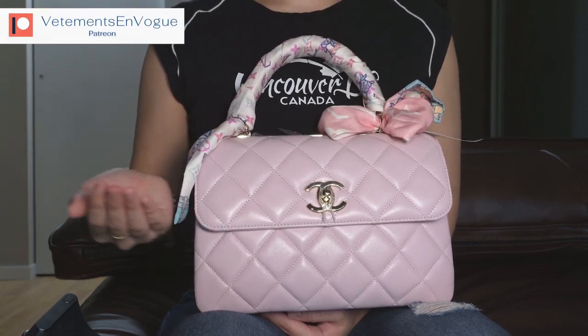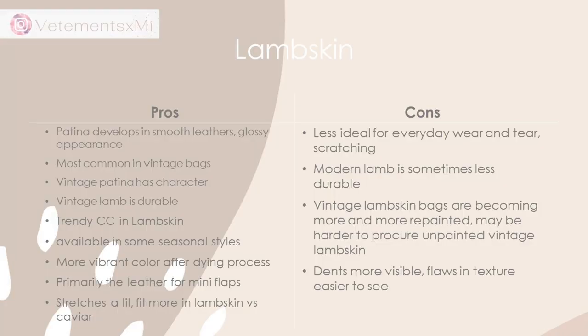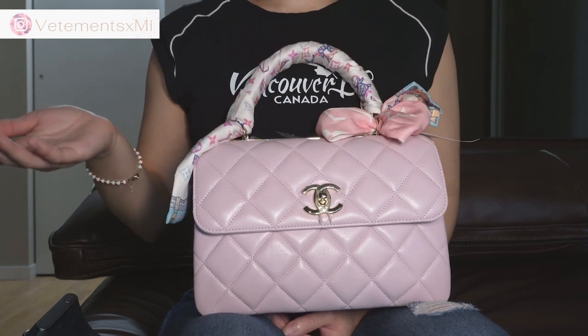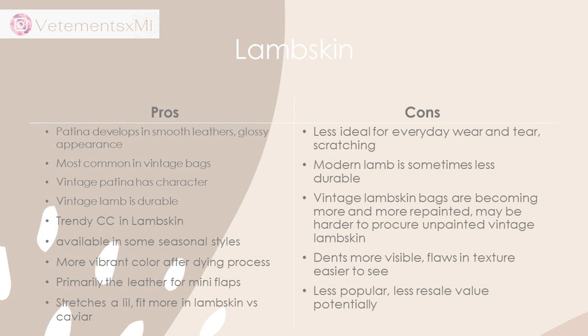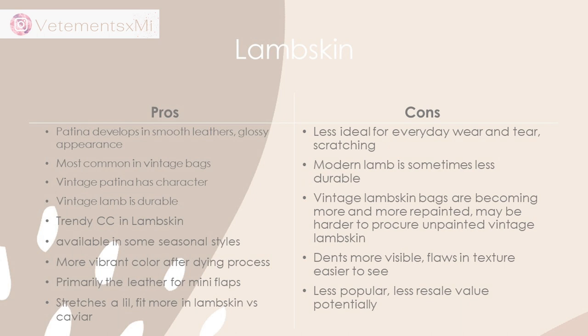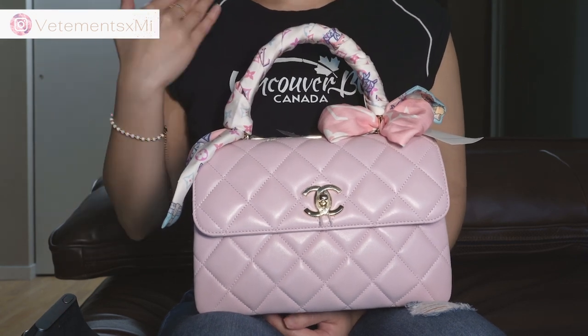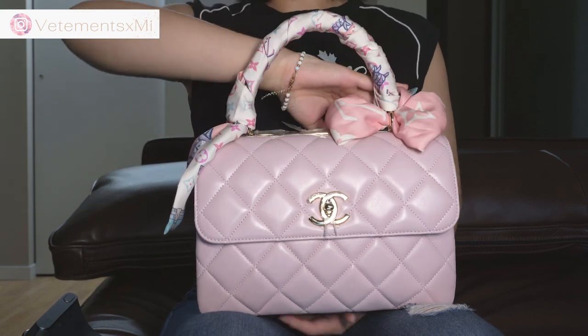Unfortunately with lambskin, because it's such a soft, malleable, supple leather, it also has the ability to acquire dents more easily, and flaws in texture are easier to see — such as the dent I explained with my Classic Flap. Lambskin is less popular in the US because people value durability, and because of that loss in popularity you may have a harder time finding buyers when reselling it, and the resale value may be reduced.